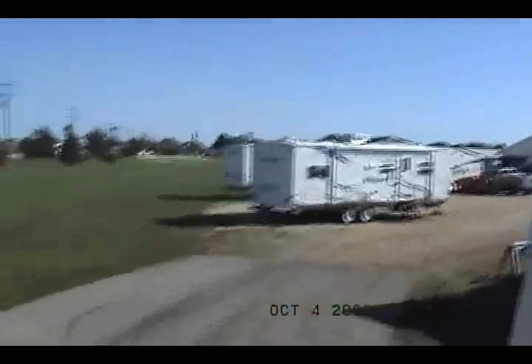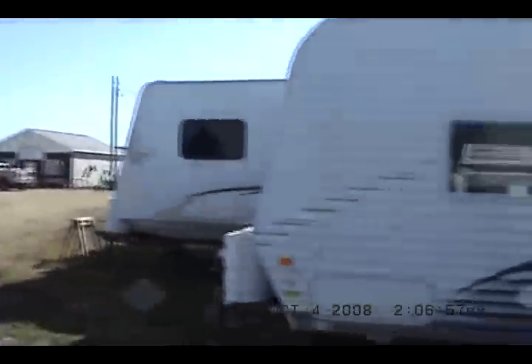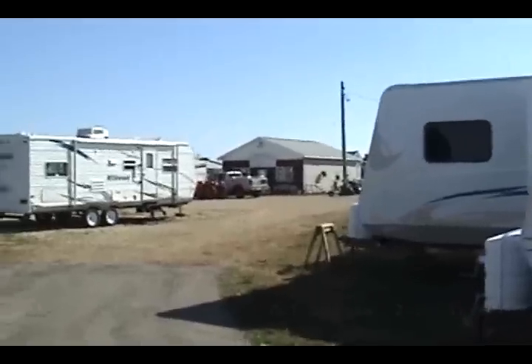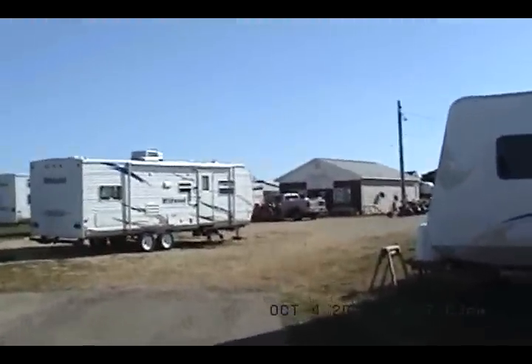Come on by and see us. We're at Kelly Hicks Construction in Sublet, Illinois. We usually have anywhere from a half dozen to a dozen park models to look at, and always plenty of Wildwoods out here. Give us a call at 815-849-9089. Thank you.